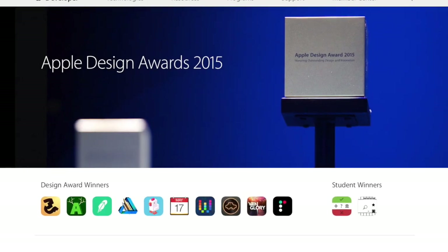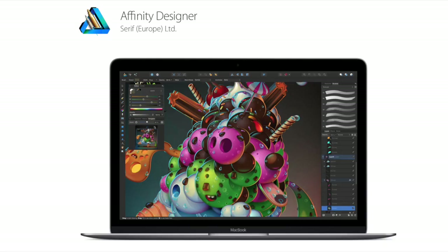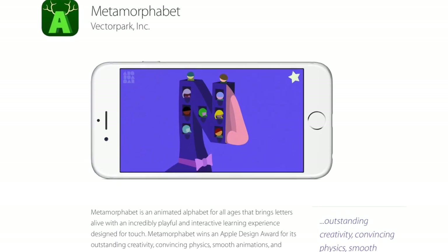On top of this, check out the 2015 Apple Design Award winners which include Affinity Designer, Fantastical, and one that caught my eye — a playful app called Metamorphobet, which brings letters to life.